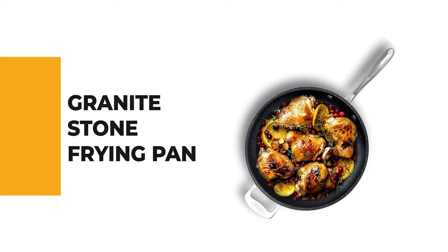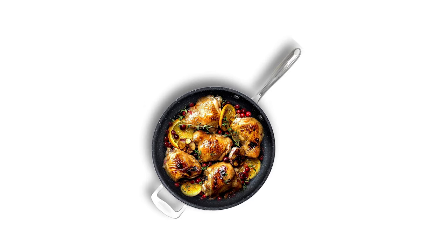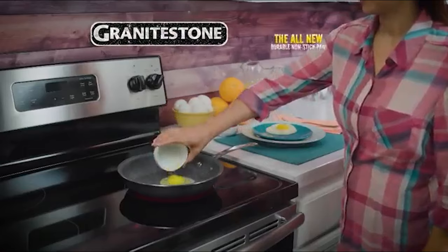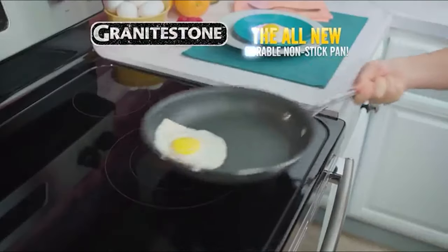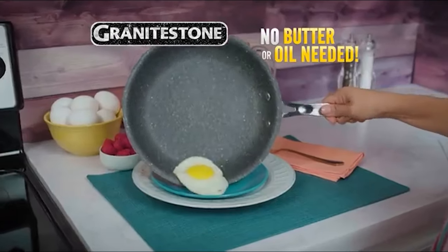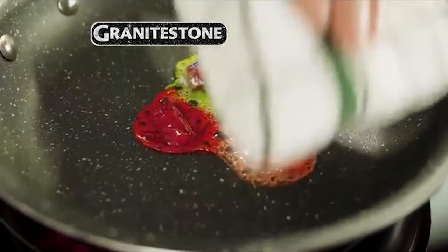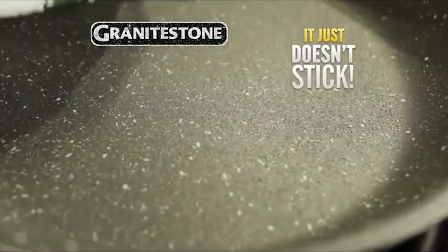Number 5 is the Granite Stone Frying Pan. If you're intrigued to use a frying pan for your benefit, why not pick the Granite Stone frying pan? This supersized skillet can cook enough food to serve the entire family — perfect for big meals, restaurants, hosting parties, family dinners, and more.